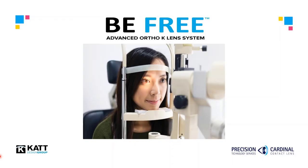Welcome to this brief introduction to the BeFree Advanced Orthokeratology Lens System. This product was developed by the CAT Design Group and is distributed throughout the world. In Canada, it is exclusively manufactured and accessible through Precision Technology and Cardinal Contact Lens.